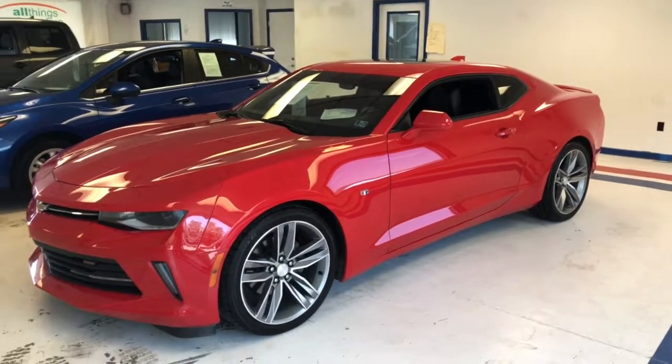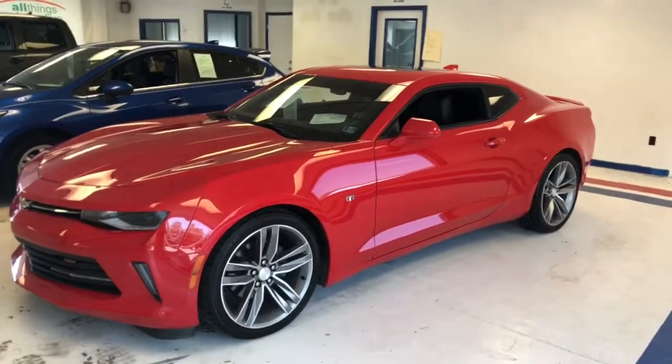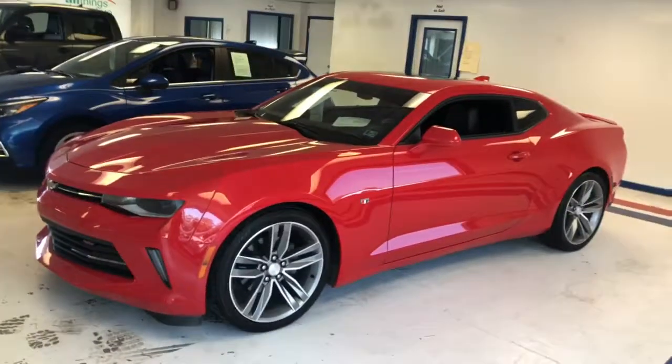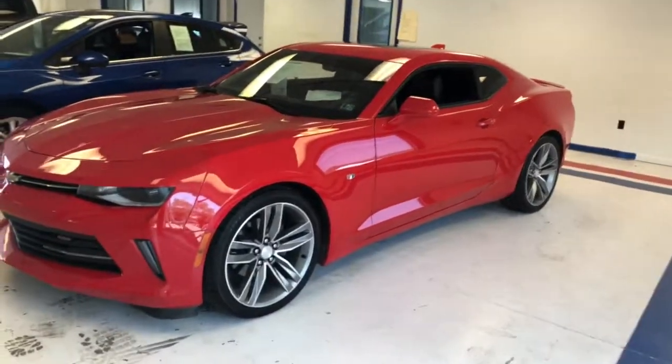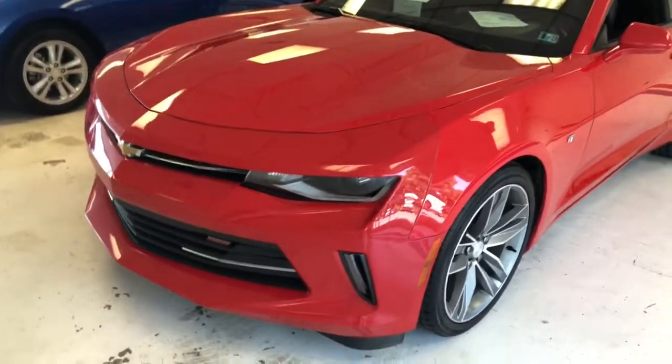Here's a 2016 Chevy Camaro 2LT RS package. One owner with a clean Carfax in red. Really a sharp car here. One owner, local trade, exceptional condition, taken very, very well care of.